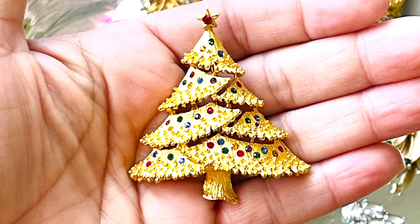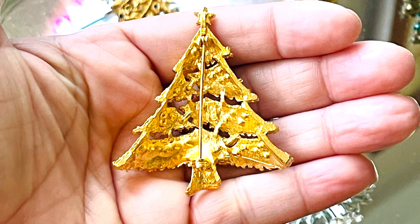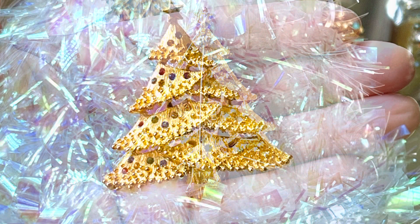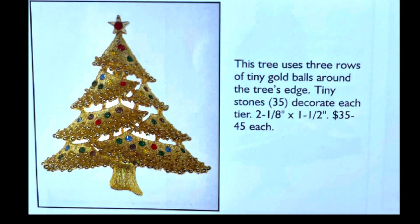This is a super cute J&J Christmas tree brooch that uses multiple tiny colored stones in red, blue, yellow, and green, with small gold balls textured around the tree in a garland swag motif. J&J made many varieties of Christmas tree brooch that are very affordable.